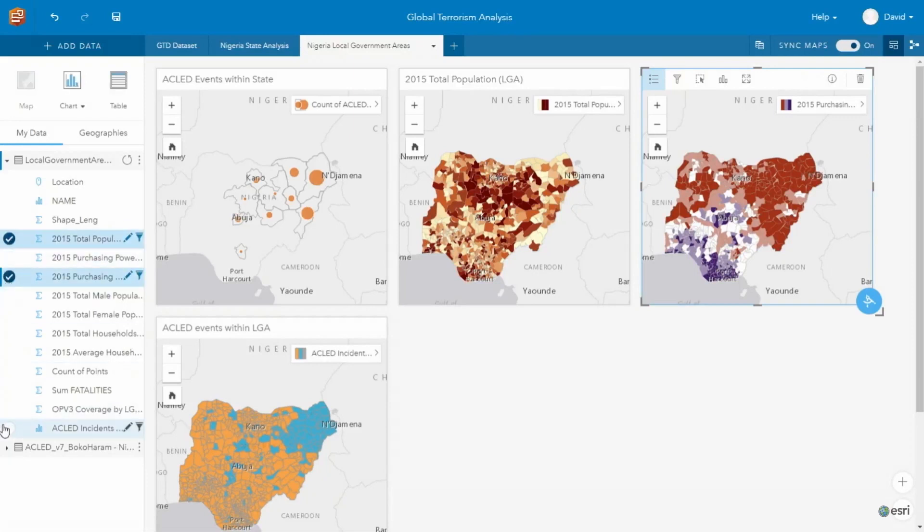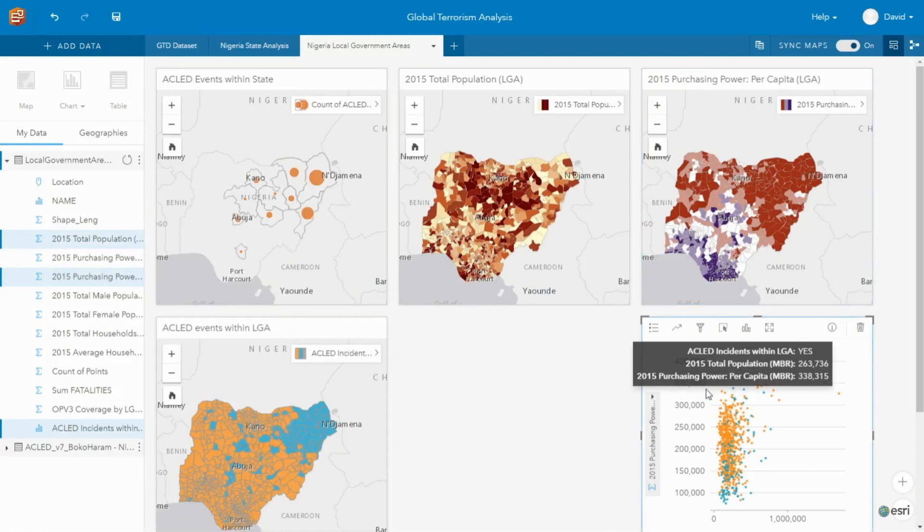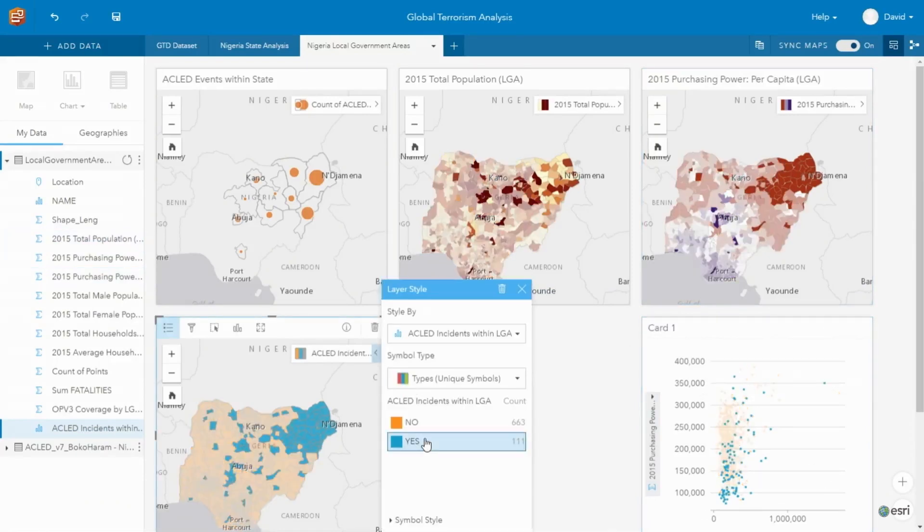Some of the value behind the simplistic design is we understand that your data is complex enough, so why make the application experience complicated as well? We want you to be able to focus on your data so you can understand the different trends that may help make your organization successful.